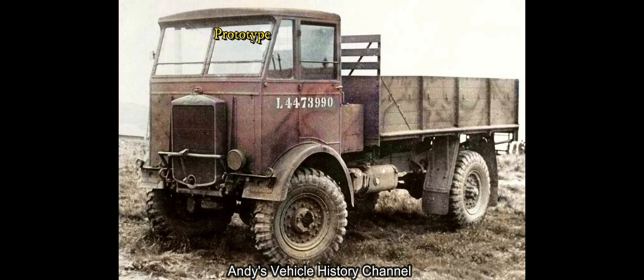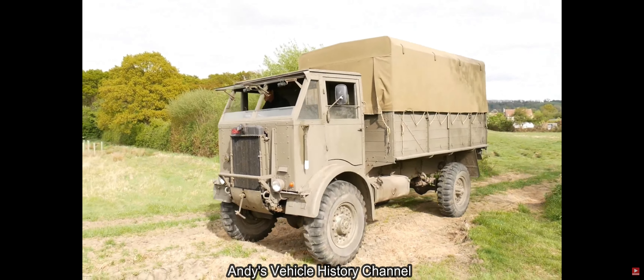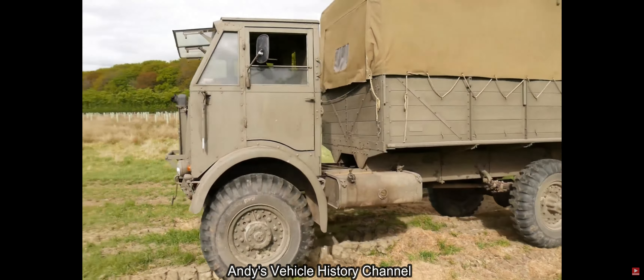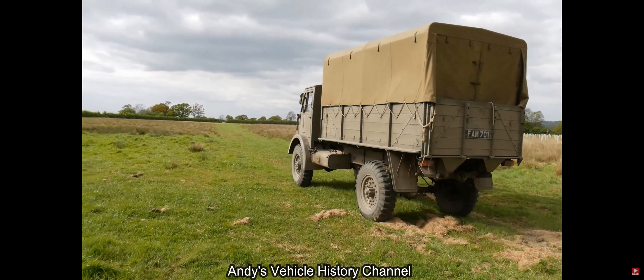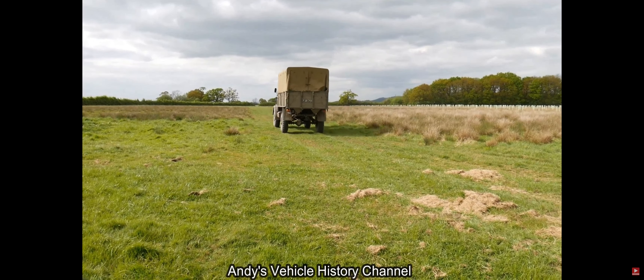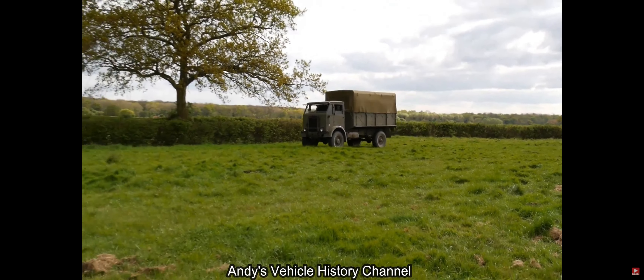To substantiate this theory, the 3-ton 4x4 featured a coach-built cab with a removable top for shipping purposes. It was powered by a six-cylinder EN 280 4.57-litre petrol engine, driving through a four-speed gearbox and two-speed relay box. To prevent axle wind-up between front and rear whilst in four-wheel drive, a third differential was installed that could be locked when required.